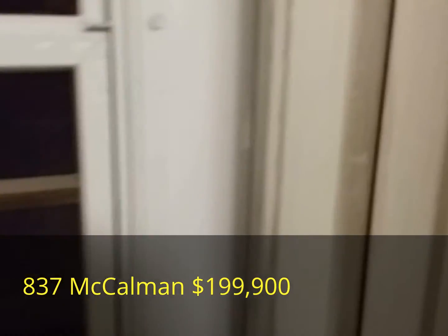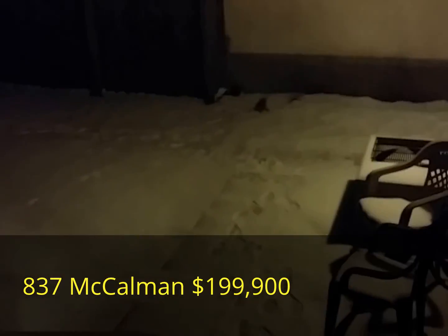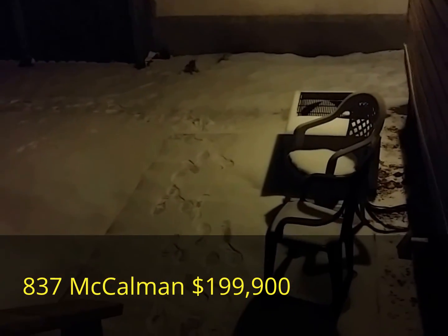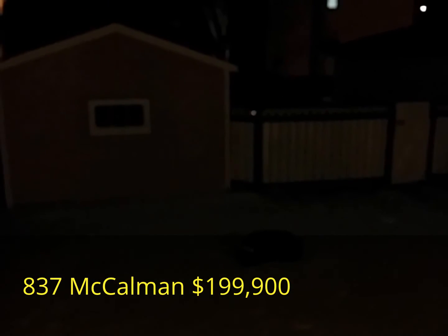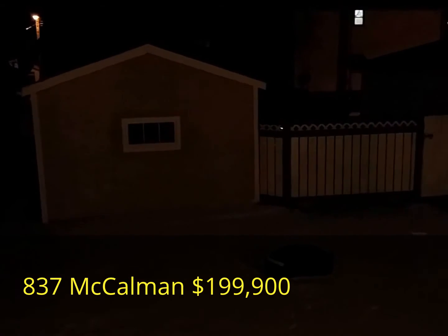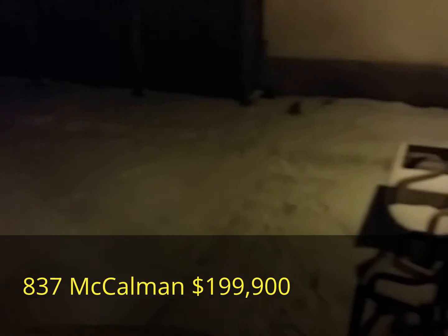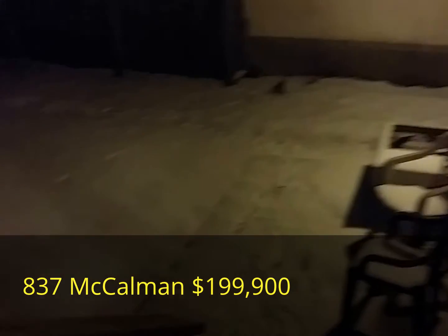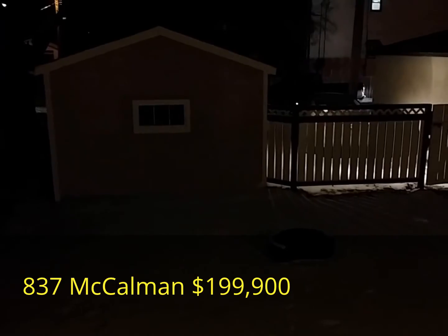Out back we have new back stairs, a new patio, a new deck, a new back fence, and the brand new central air conditioning unit. There's also an insulated garage.